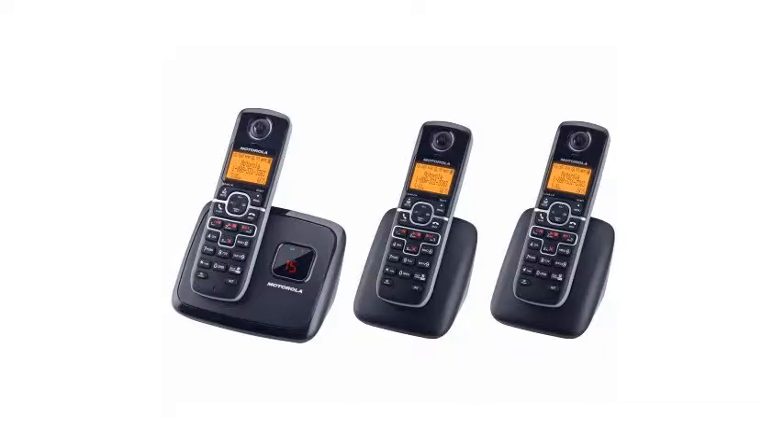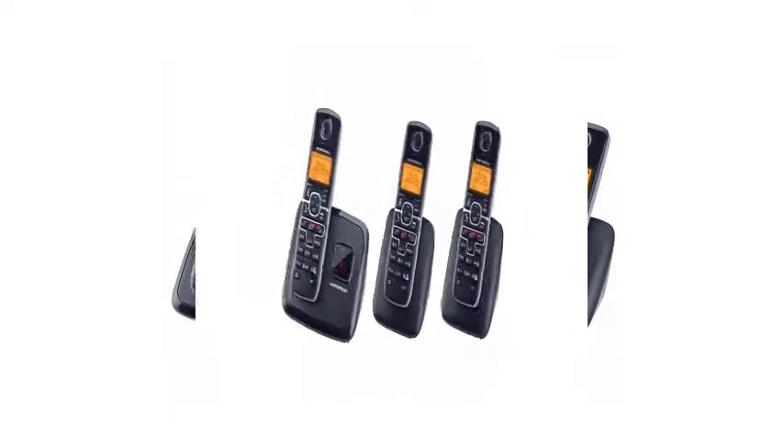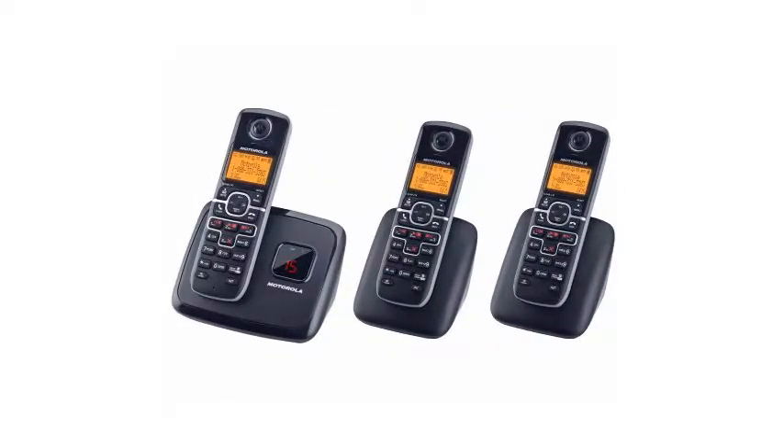This telephone answering machine allows you to use outgoing pre-recorded messages that callers will hear. The unit uses DECT 6.0 technology, and this ensures clarity and a long range of use. It also provides digital privacy, and prevents the unit from interfering with other cordless devices.